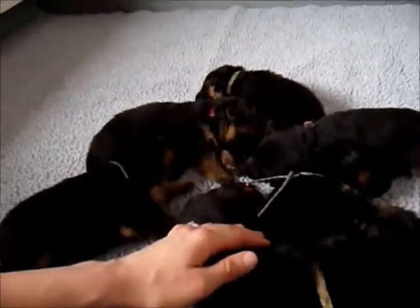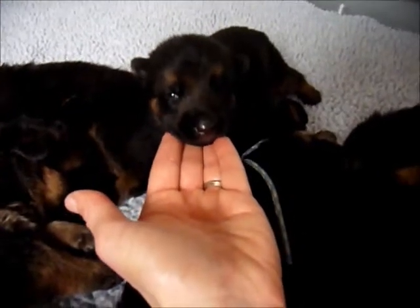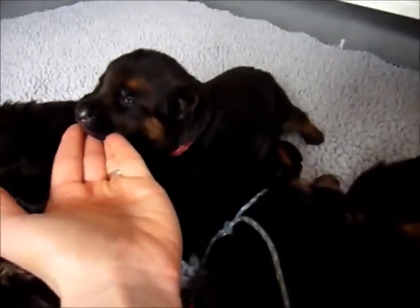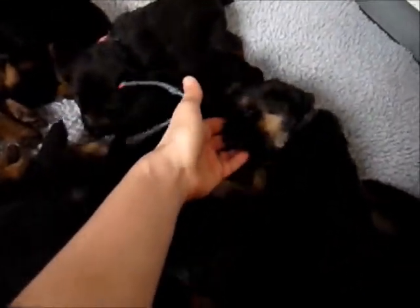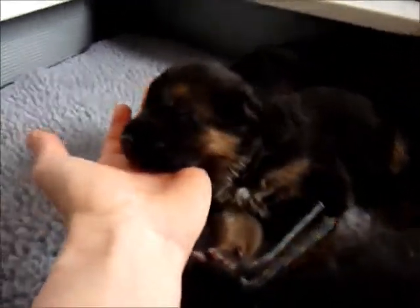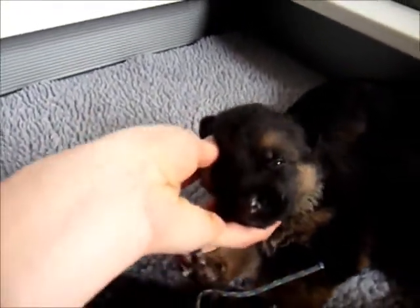And then over here, this is pink — there's pink-collared female. And then over here we have purple. Oh, she's dead asleep. So that's purple-collared female.